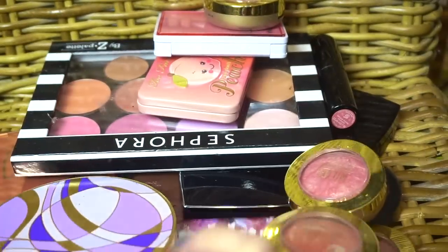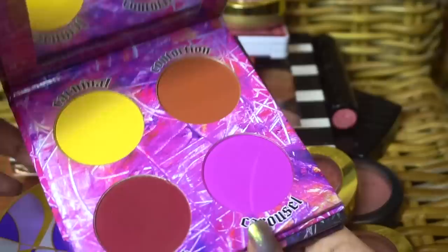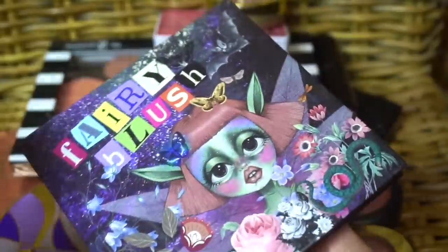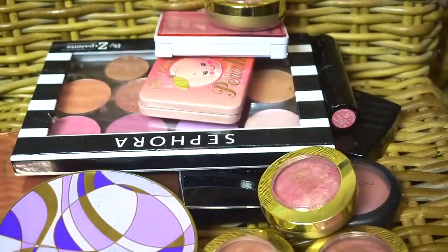I find blush palettes really easy to use. These two are relatively new to me as well — it is the Clown Blush Palette from Likely Makeup, which is so beautiful, and the Fairy Blush Palette from Likely Makeup. Unreal. Love these.